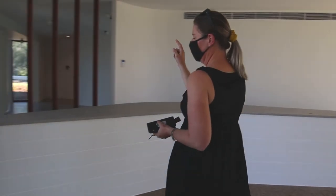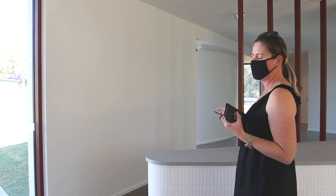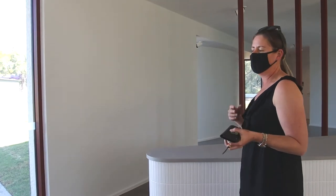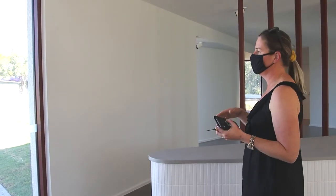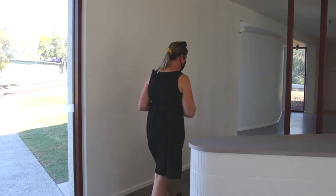This wall is going to have a display with promotional material brochures. There's information about what to do and see in the region, and information about neighboring regions as well.